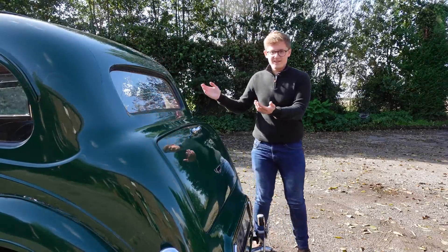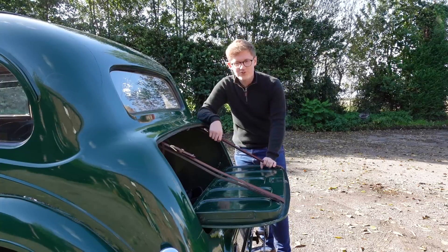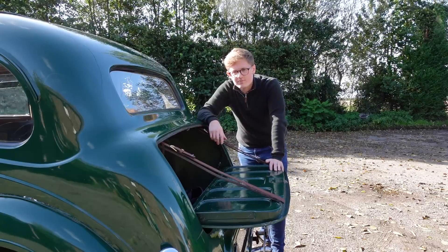With you sitting so far back in the body, the boot isn't all that big. It has these beautiful straps and it falls down. Relatively, there is quite a lot of space in there — it's very deep — but most of it is taken up by the spare wheel.